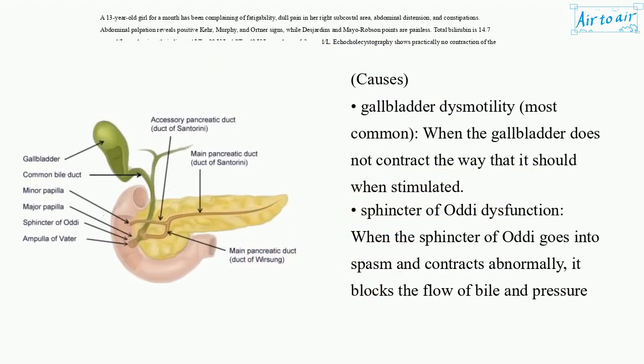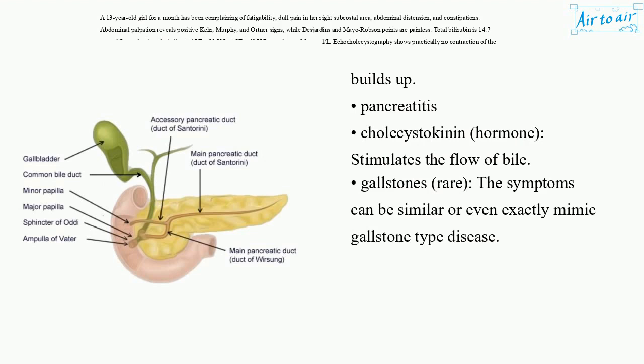Causes – Gallbladder dysmotility, most common, when the gallbladder does not contract the way that it should when stimulated. Sphincter of Oddi dysfunction: when the sphincter of Oddi goes into spasm and contracts abnormally, it blocks the flow of bile and pressure builds up. Pancreatitis; cholecystokinin hormone stimulates the flow of bile. Gallstones – rare; the symptoms can be similar or even exactly mimic gallstone-type disease.